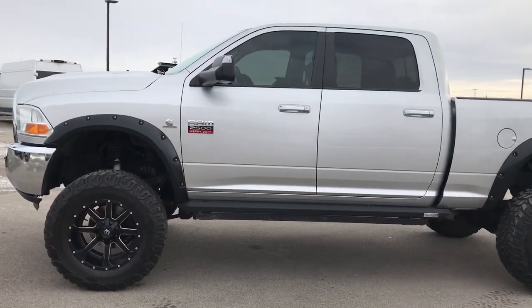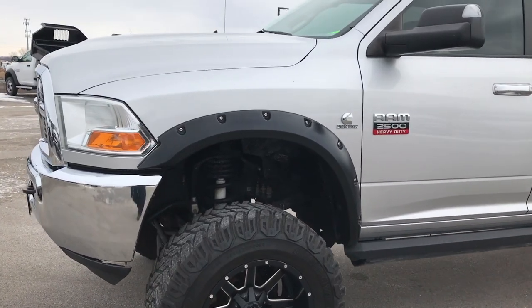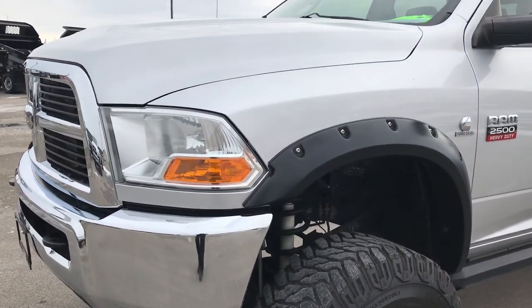This is stock number 9322. We are here at Summit Automotive in Fond du Lac, Wisconsin — your new and used heavy duty truck headquarters.